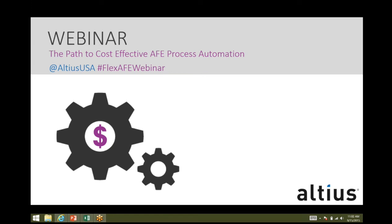I just wanted to cover a couple of logistics. You can fill in any questions that you have throughout the webinar in the chat box on your screen to the right, or you can tweet at AlteusUSA with the hashtag FlexAFEWebinar, and we will address those at the end of the webinar.